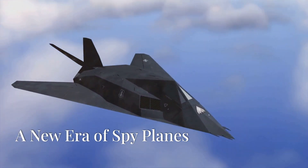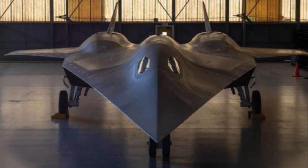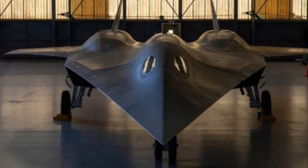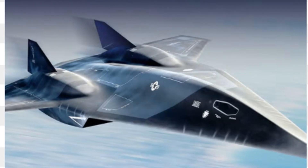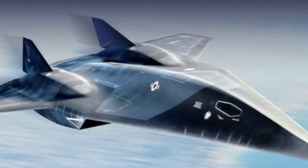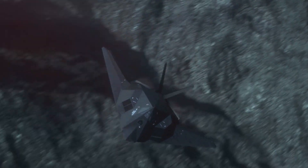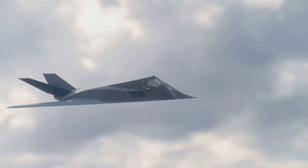High above the Earth, a new breed of spy plane is on the horizon. It's called the SR-72 Darkstar, and it promises to revolutionize aerial reconnaissance. The SR-72 is the successor to the legendary SR-71 Blackbird, a plane renowned for its speed and stealth. Like its predecessor, the Darkstar is shrouded in secrecy.